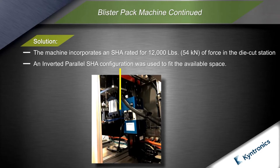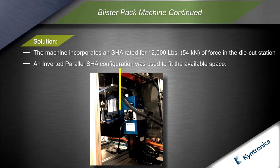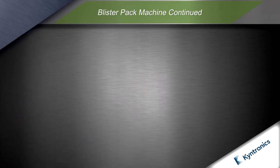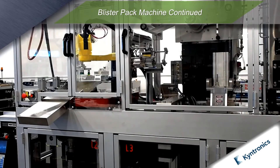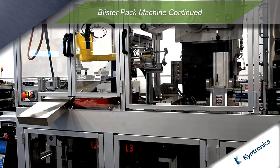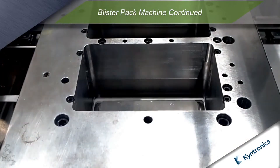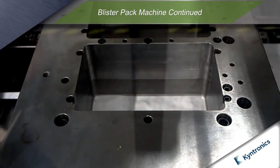Roller screw EMA alternatives were considered; however, RND had concerns about premature wear from concentrated loading, and EMAs were also too large for the available space at the forces desired. The SHA eliminated the HPU and hydraulic components, resulting in a machine package that was 20% smaller with cleaner and quieter operation and significant energy savings. The precise control of position and force in the SHA allowed closer synchronization of the die cut station with the conveyor speed and improvement in quality of die cut registration.